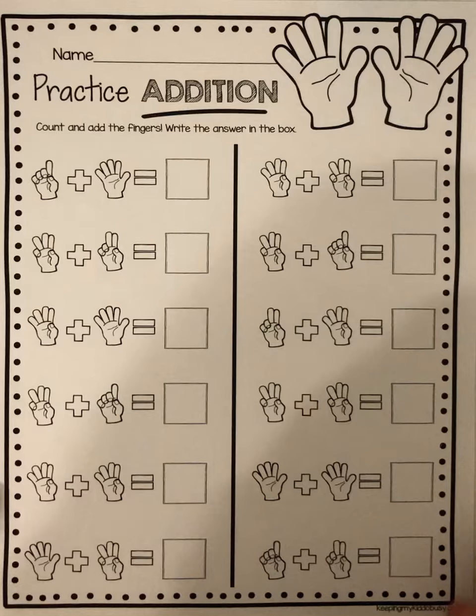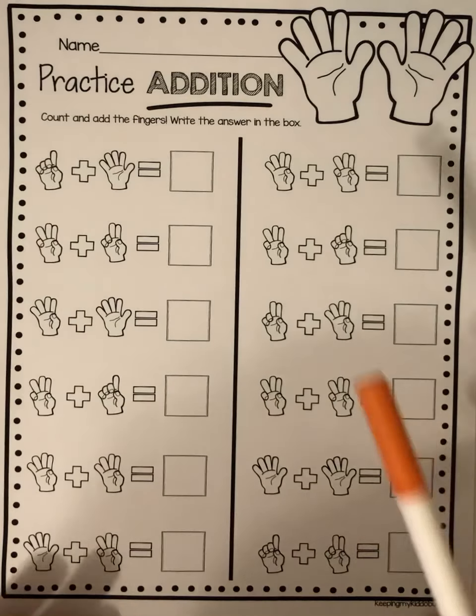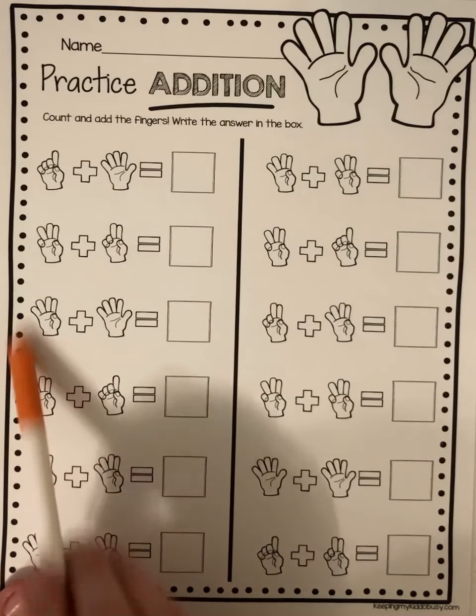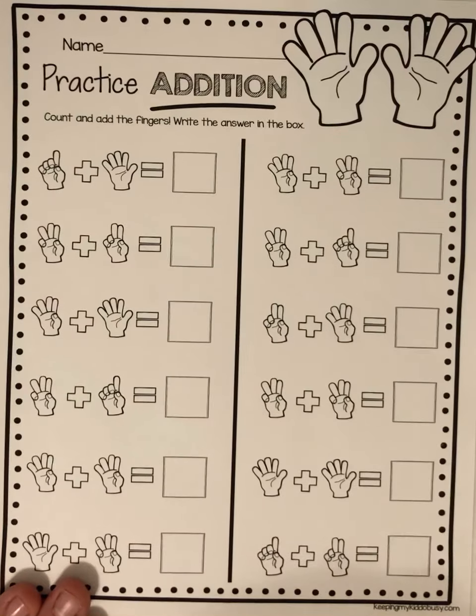Alright, you should have this worksheet out in front of you, and if not, don't worry. I'm gonna show you how to do the ones on this side — this is the left side — and then you're gonna show me how to do the ones on the right side.